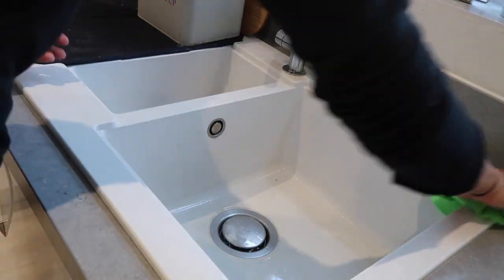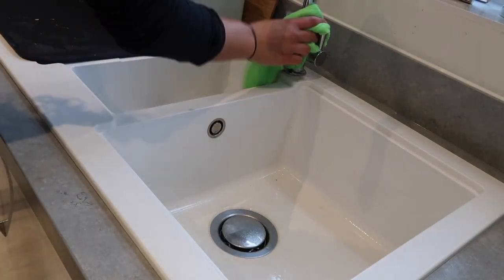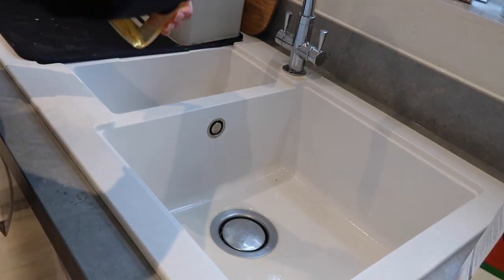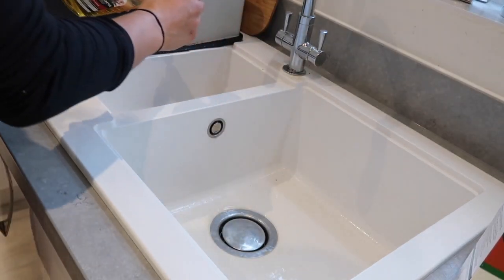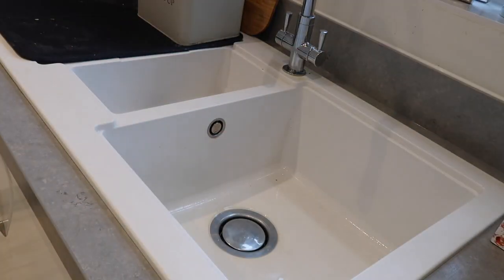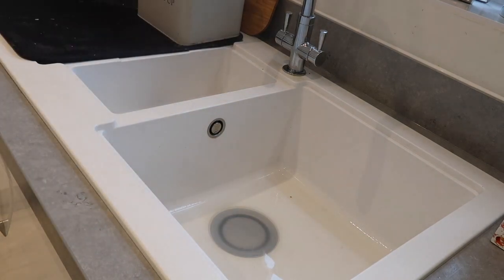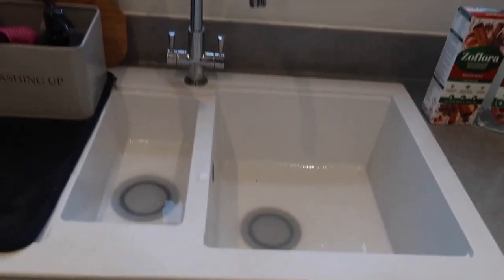Then I get out my Zoflora disinfectant spray because I prefer the smell of it and I like to get rid of all of the paste. And lastly but definitely by no means least, I get out the Zoflora concentrate and put a nice little capful in the sink each side with the plug in, get some boiling water and pour that in - and the smell it leaves in the kitchen is just incredible. I've got my winter scents out and I just love this bit of cleaning. And that is the sink, nice and clean and tidy.